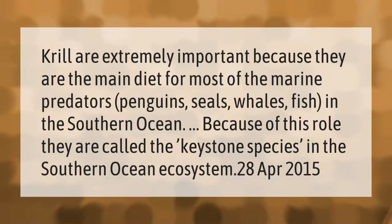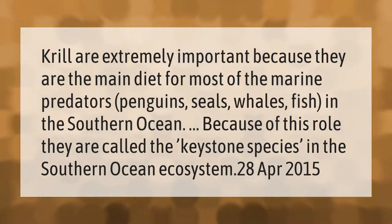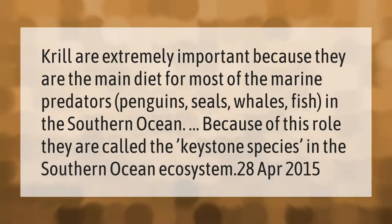Krill are extremely important because they are the main diet for most of the marine predators — penguins, seals, whales, and fish — in the Southern Ocean. Because of this role, they are called the keystone species in the Southern Ocean ecosystem.